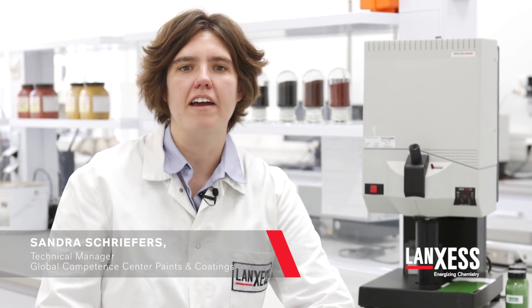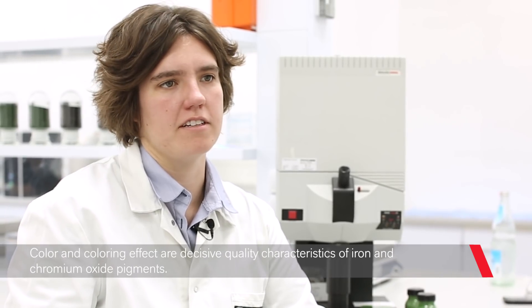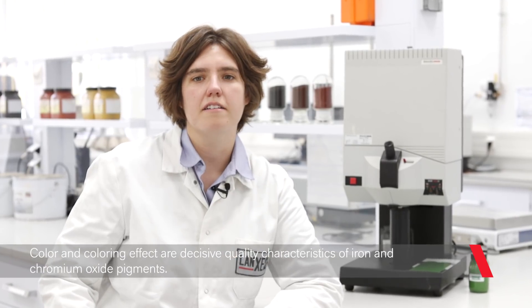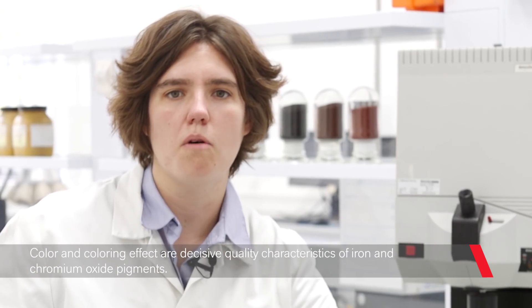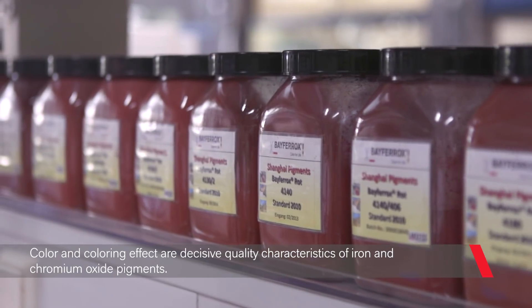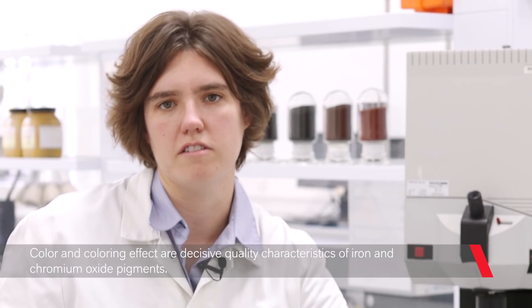The color and the coloring effect are two important features of iron oxide and chrome oxide pigments which are used in paint and coating applications. The human eye can perceive very small color differences. This is why it is so important that coatings have a very consistently high product quality without any color variations.